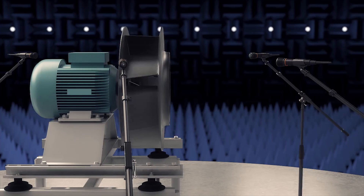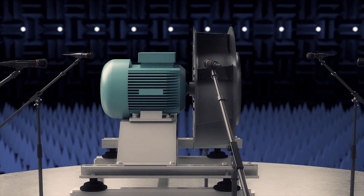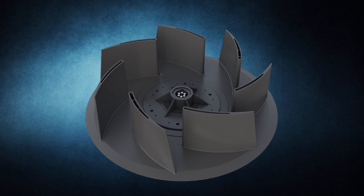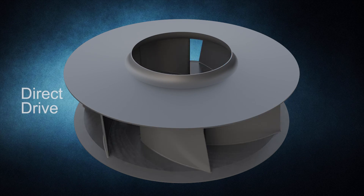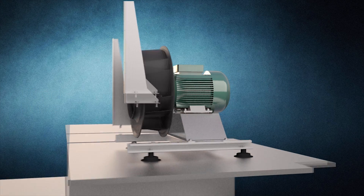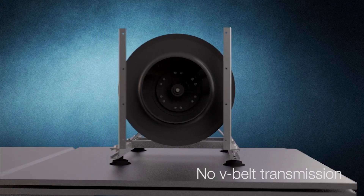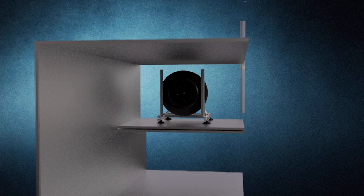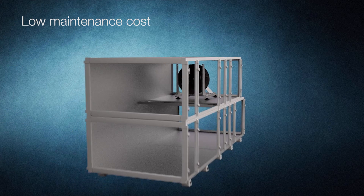The plug fan's unique trailing edge shape contributes to silent operation, with noise levels almost imperceptible in normal usage conditions. The lightweight, precisely balanced fan is directly driven by an inverter-controlled high-efficiency electric motor, eliminating the need for v-belt transmission used in traditional solutions, significantly reducing maintenance costs.